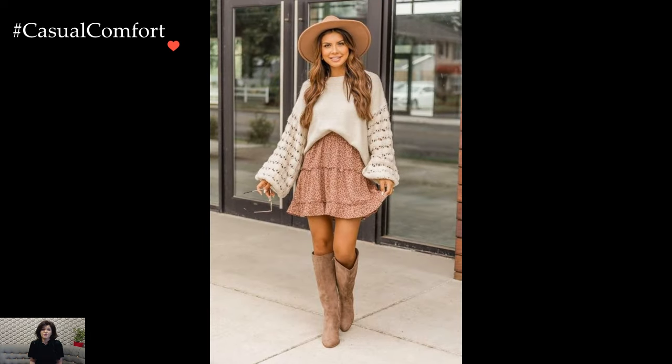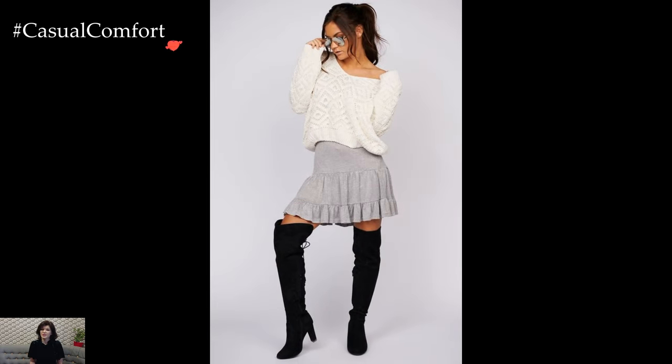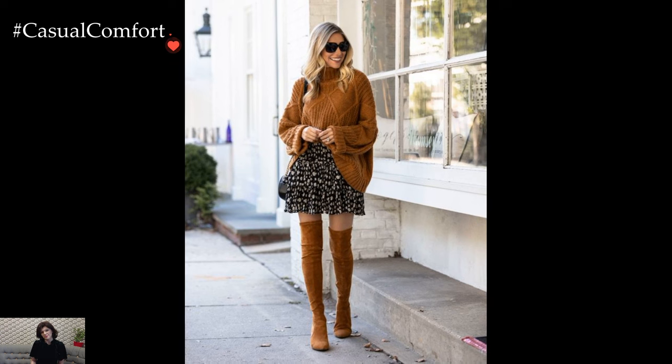In essence, the winter sweater and ruffle skirt outfit encapsulates the essence of seasonal style by marrying comfort and femininity. It offers a canvas for creativity and self-expression, allowing individuals to curate ensembles that not only shield against the winter cold but also radiate a sense of chic elegance. This pairing embodies the idea that winter fashion can be both practical and whimsically stylish, providing a cozy and charming sartorial experience.